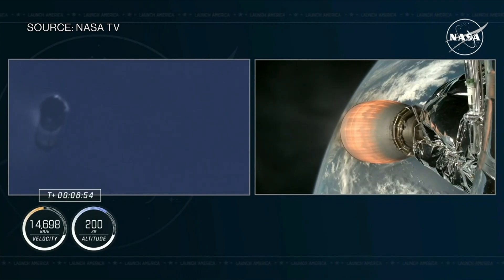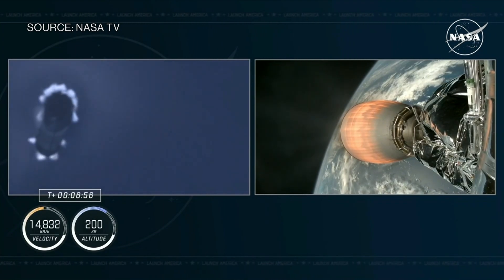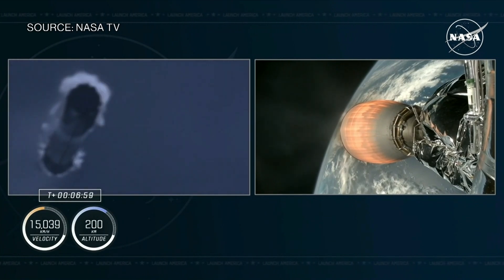Dragon, SpaceX, nominal trajectory. Nominal trajectory is there from Mission Control. Freedom copies, nominal trajectory.